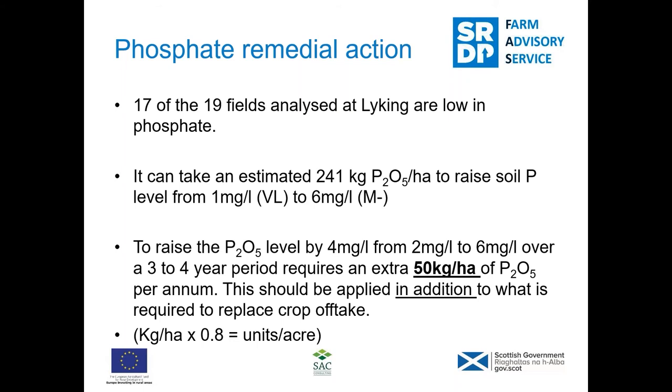For those of you more old school, to convert kilos per hectare to units per acre, multiply by 0.8. So 50 kilos per hectare of phosphate is the equivalent of roughly 100 units per acre of triple superphosphate at 0-46-0.